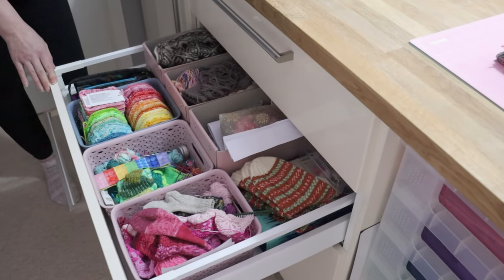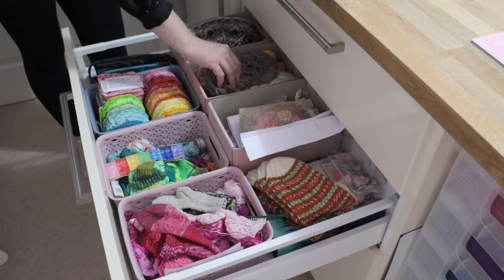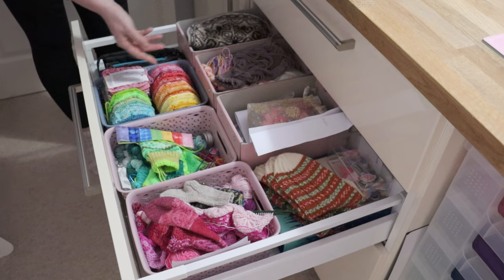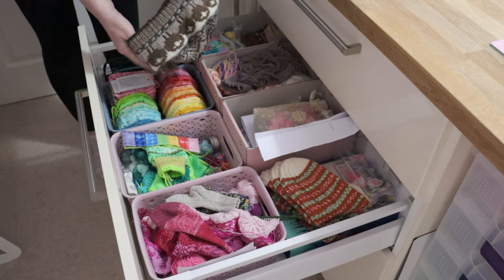And the next drawer down is a lot of WIPs. We have sock WIPs, scarf WIPs, mitten WIPs, lots of hexagons that I've made with Henny Penny Makes yarns, more socks - finished socks actually - and a hat that's waiting to have the ends woven in.